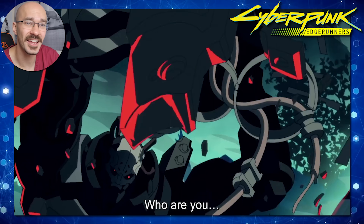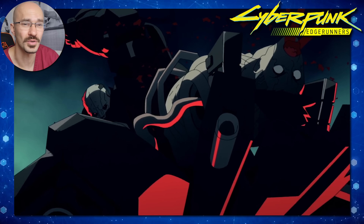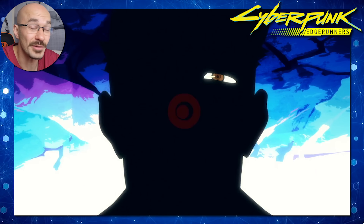Ultimately it's a sad end for David as he comes up against Adam Smasher — though we probably all saw this coming. Humans probably aren't supposed to merge with technology to this extent, and where we end up drawing the line is going to be really interesting. Clearly there are advantages to the use of cybernetics, particularly within medicine. Let's just hope that we don't end up creating an Adam Smasher.